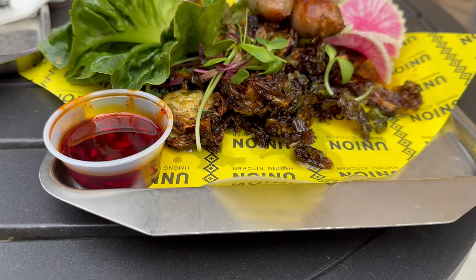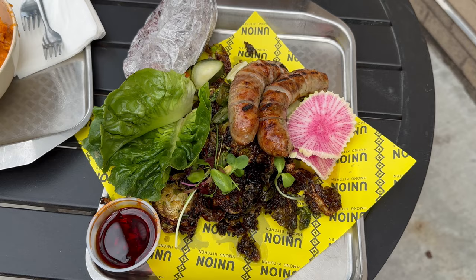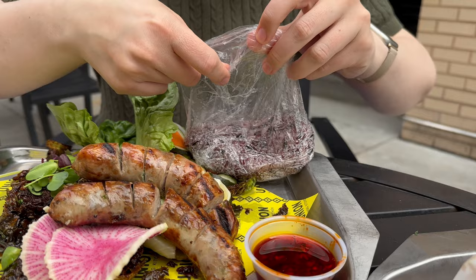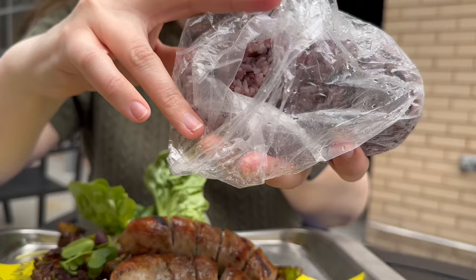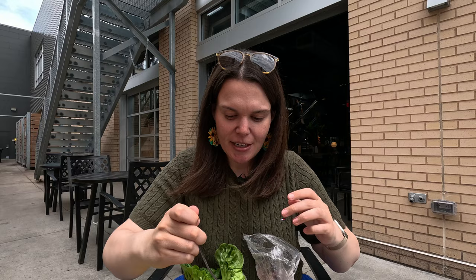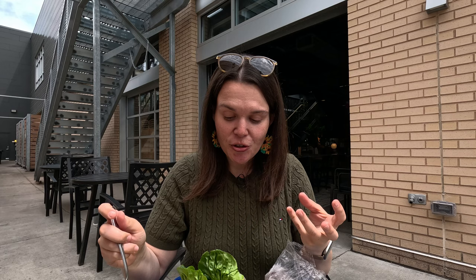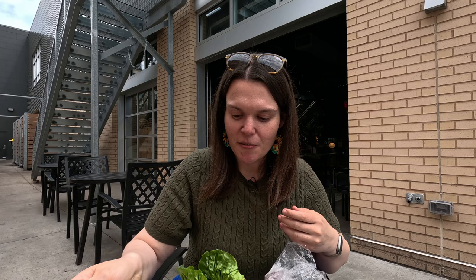I selected their sausage and crispy Brussels sprouts — you can just see how beautiful this dish looks, really well done and presented. I've never had Hmong food before so I'm not going to compare it to anything else. They also have this bag of sticky purple-red rice, which looks awesome. I don't have a knife but they've pre-chopped it. We also have some bok choy, lettuce, and carrot — you could make this into a wrap of sorts, but I'm just going to try it as is. It's well charred and I'm really looking forward to this.